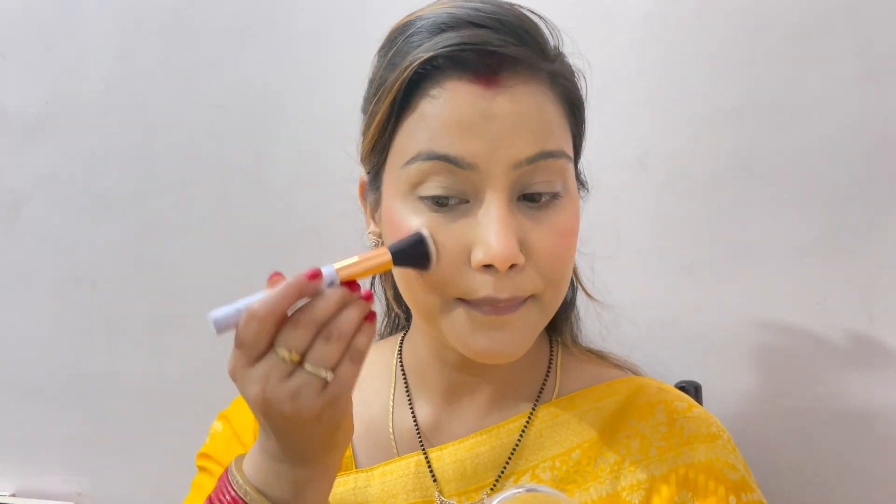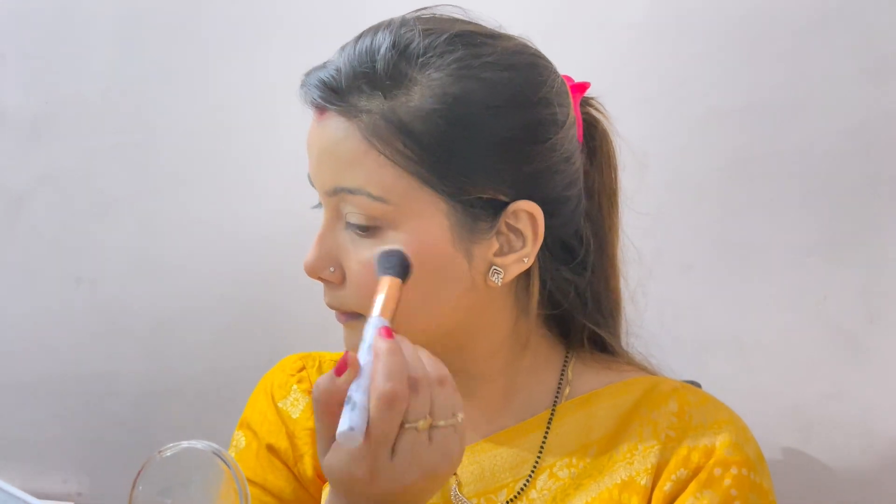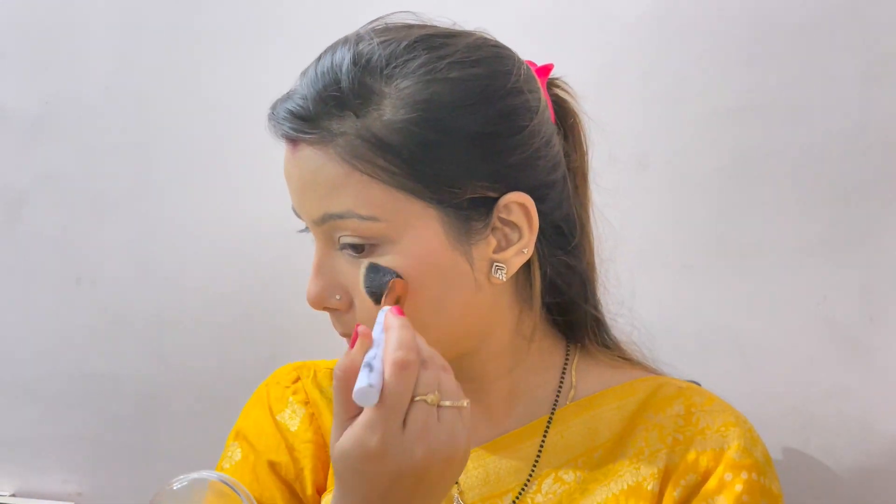Then I will use highlighter — it is a very subtle highlighter by OFRA. I will give you the shade in the description box. It is great for everyday use — it is not chunky particles, it is a very subtle look. I apply it on the bridge of the nose and the high points of your face. It is so subtle you can barely see it, but it gives a beautiful glow.